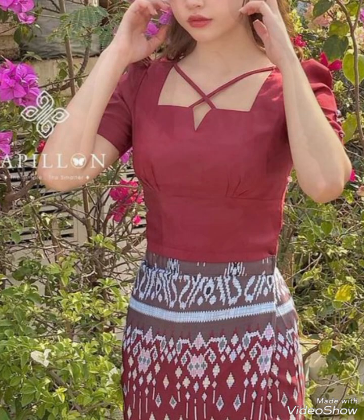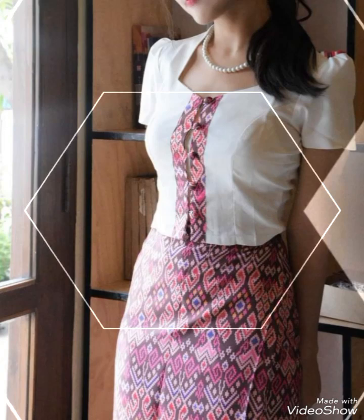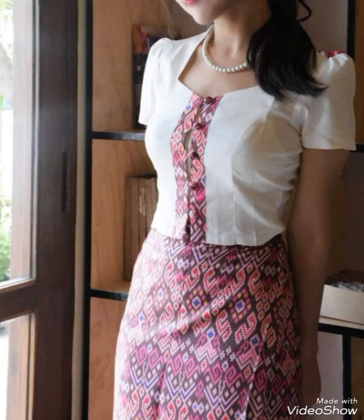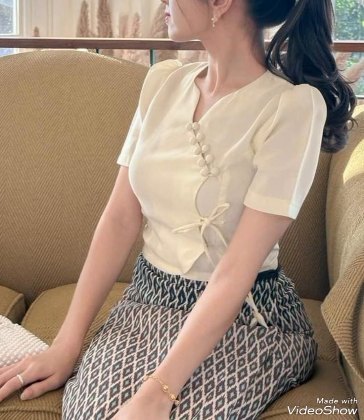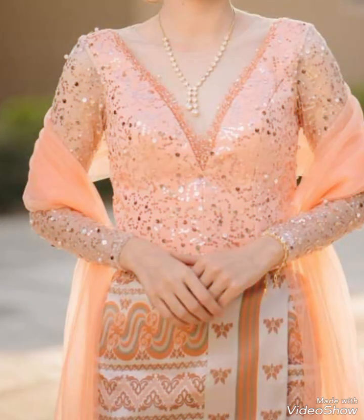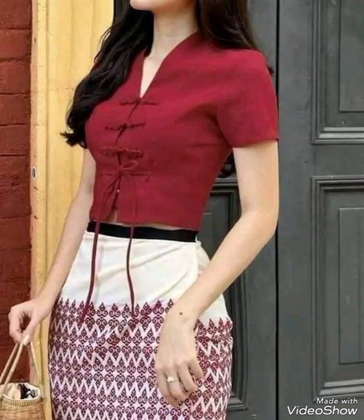Hello viewers, welcome back to my YouTube channel Elegance of Zoe. I hope all of you are fine and doing very well. Today I am here with an amazing collection and beautiful style of Myanmar outfit. This type of outfit is very gorgeous and very elegant — when you wear this type of outfit you look amazing and feel comfortable and relaxed.